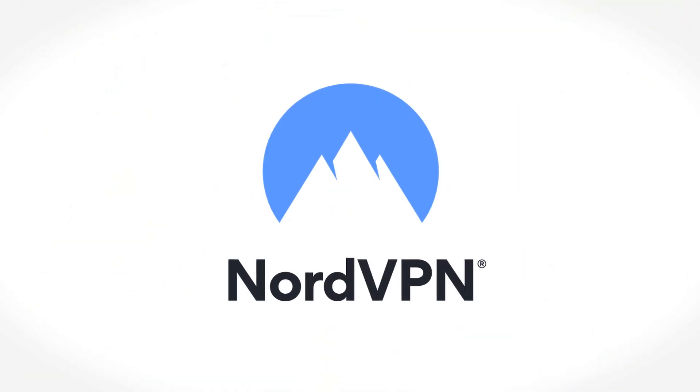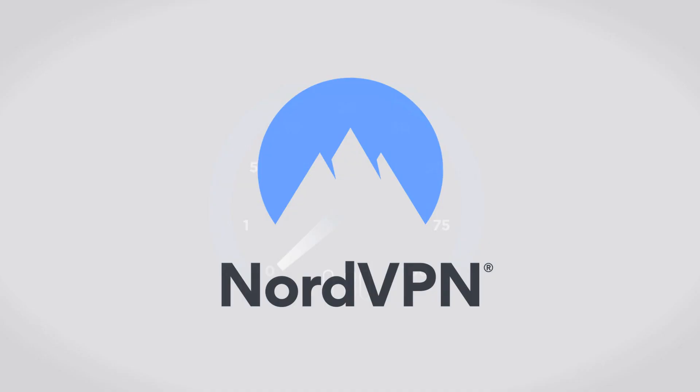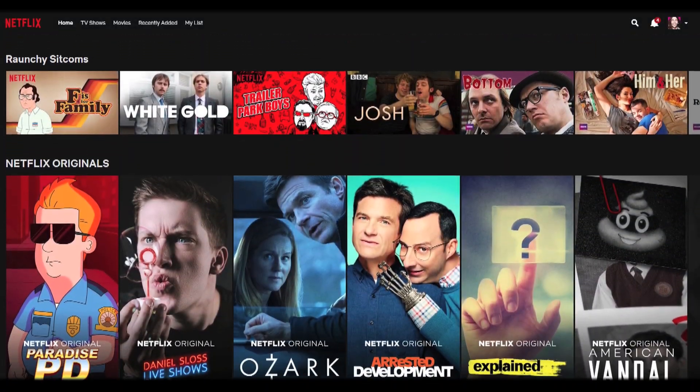NordVPN is unique. You can unlock U.S. Netflix without the need to connect to a server in the States, meaning you can enjoy the download speeds of a more local server while still gaining access to the shows you want.